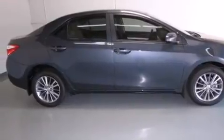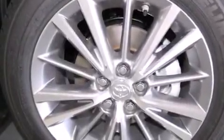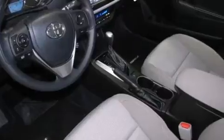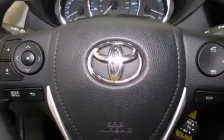All of the following features are included: cruise control, full power accessories, a CD player, side curtain airbags, rear seat childproof door locks, an engine immobilizer theft deterrent system, fog lamps, traction control, a keyless entry system, and air conditioning.